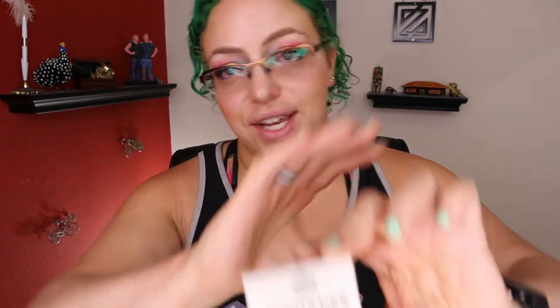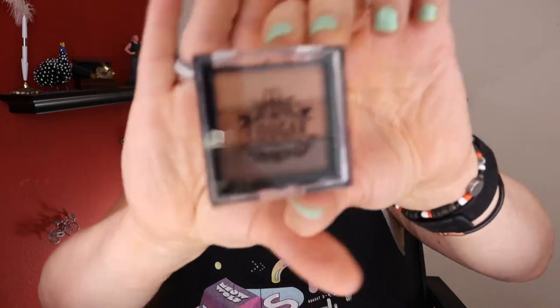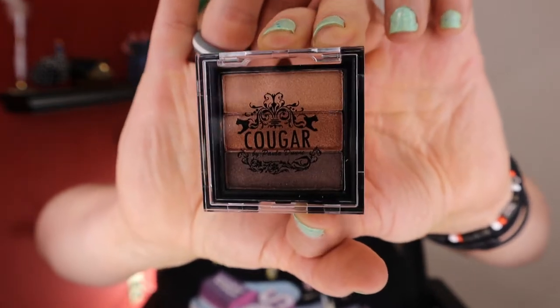We have an eyeshadow palette — three shades of nude. Clearly not my jam. The brand is Cougar by Paula, something small that I can't quite see. I'm going to destroy the box because I'm not good at opening these without destroying them. It is three neutral shimmers. I will be putting this in my box to give to a friend, or maybe if I somehow do a giveaway on this channel. I'm not even going to swatch it because there's really no way that I will like these tones — they're just not my jam.